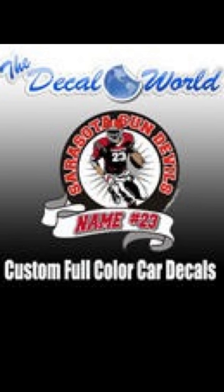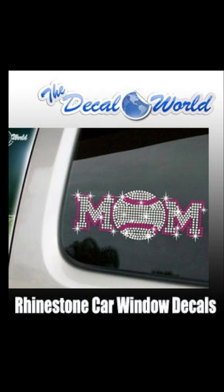We can do these for all sports — this is a sample of one of the football ones. And this is a sample of one of our rhinestone car decals; this is our baseball mom design.